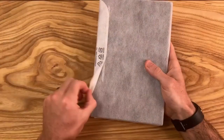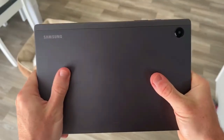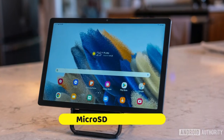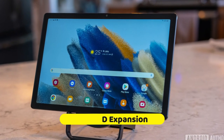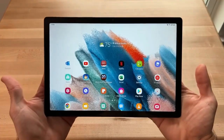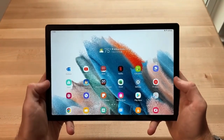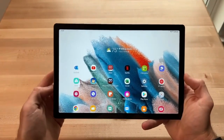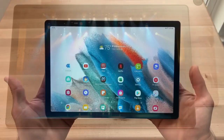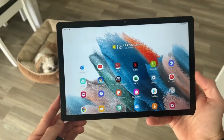Binge-watchers and app aficionados rejoice! The Tab A8's microSD slot means you're never just a few episodes away from needing to delete to download. And for those who like their tablet to double as a mini workstation, Samsung DeX — also optional — transforms your tablet into a desktop experience. Multitask like a boss, assuming you have the compatible gear to match. In essence, the Samsung Galaxy Tab A8 is a digital chameleon adapting to your life's needs with elegance and a touch of Samsung magic.